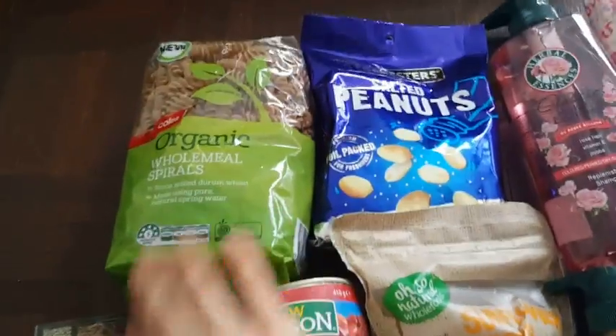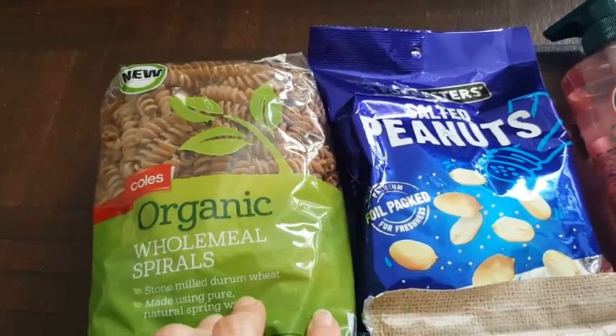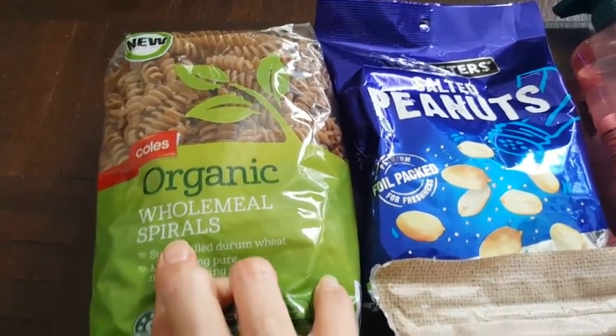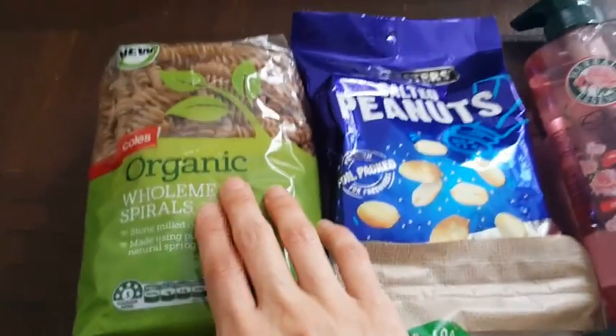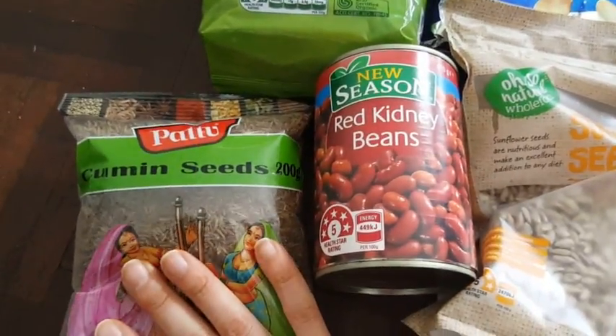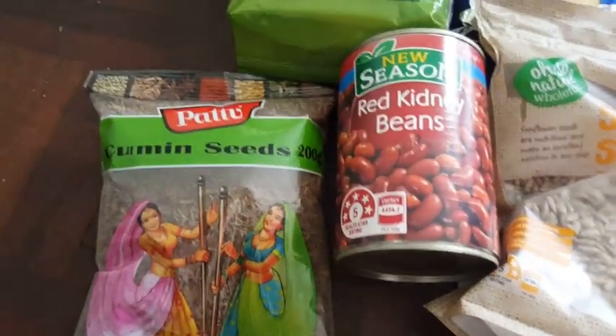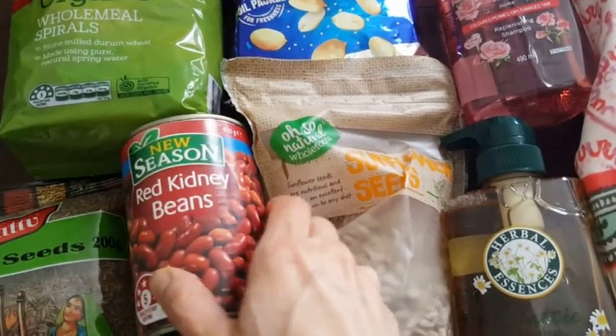I just got these two from Kohl's: the organic wholemeal pasta, which was about $1.95 or $2, and the cumin seeds which was $2.80.